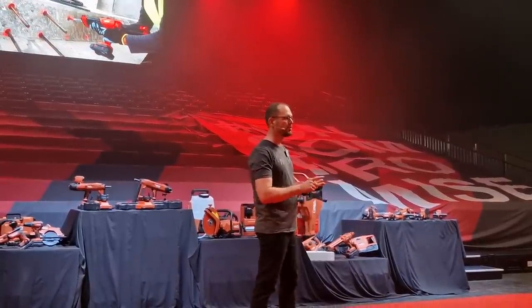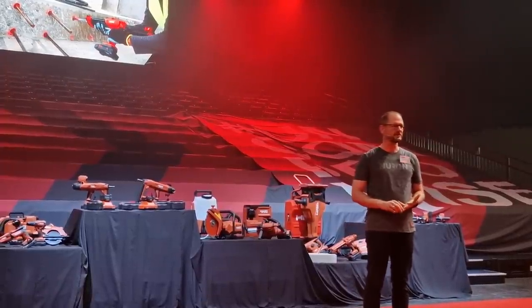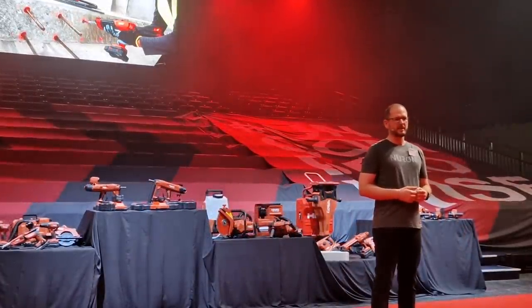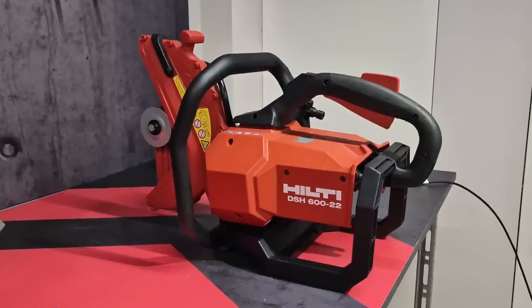Think of no more need for junction boxes, extension cords. You don't need to search for an available power socket to get started anymore. If you are really into heavy duty equipment, you don't need to jog around gas cans anymore to fill the gas tanks on your diamond cut-off saws.